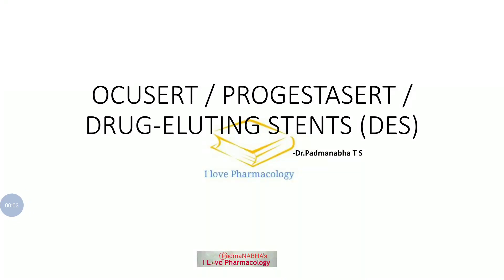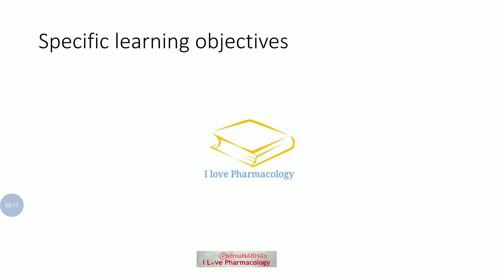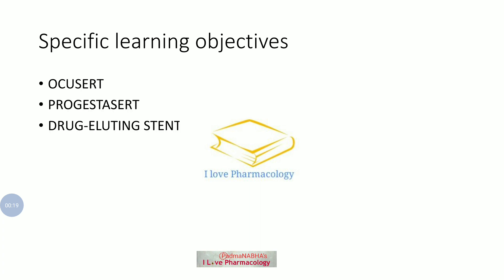Welcome to I Love Pharmacology. Today we will see about Ocusert, Progestasert, and Drug Eluting Stent. Coming to the specific learning objectives, we will see what is Ocusert, what is Progestasert, what is Drug Eluting Stent, what do you call them as, and how they act.